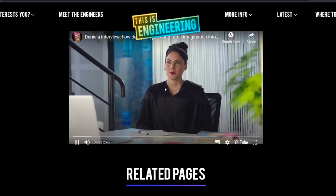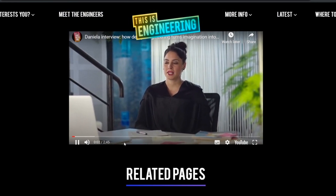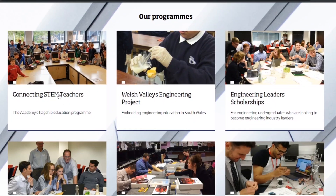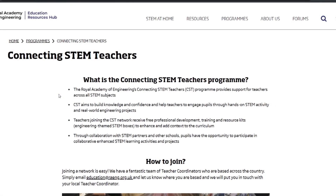So that you and your classmates can get this kit, speak to your teacher and tell them about the Royal Academy of Engineering and the Connecting STEM Teachers program. By joining, they'll be able to get the free kit for their school. That's just a little introduction to the student guide — we'll go through the challenges in the next video.